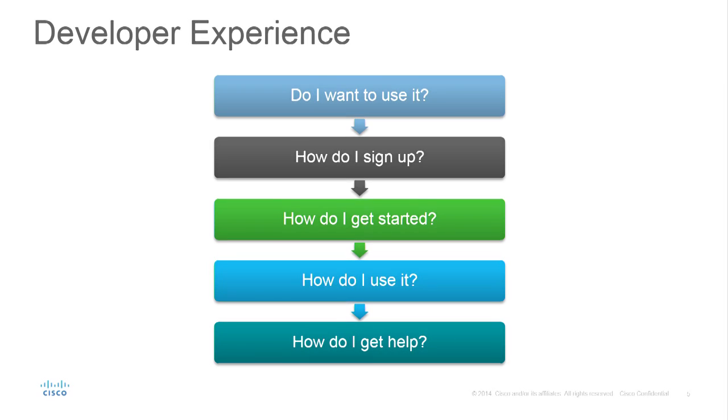One of the things we work on is the developer experience. We expose technology, but the question is: do you want to use it? Is it even relevant? We're spending time on DevNet — and remember, we're only a year old — asking: what does this technology do? Can I get a demo? How would I use it? How do I use different technologies together? Can you help me visualize what I can do innovatively with it?